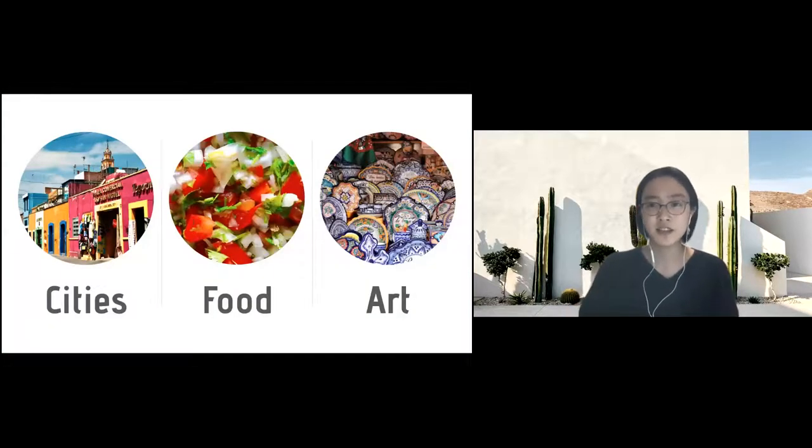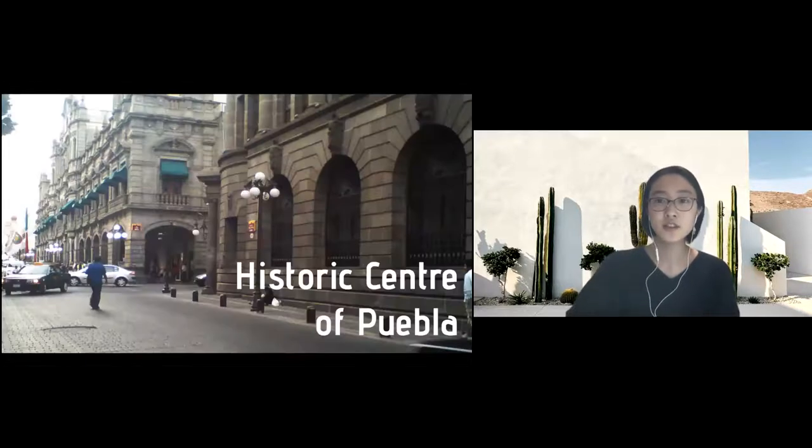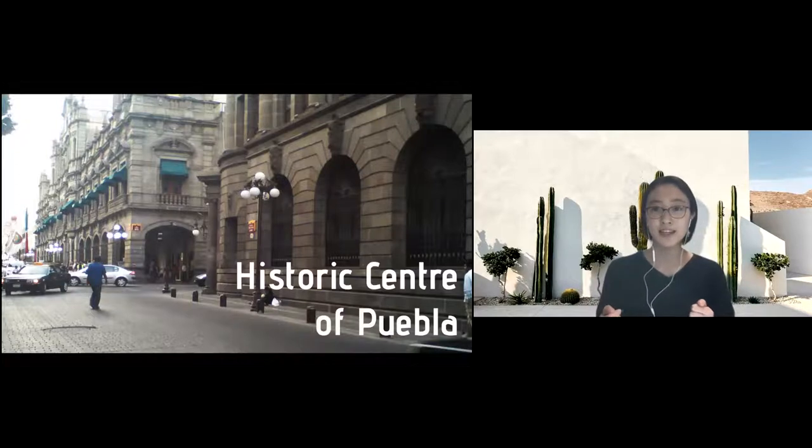Puebla has pretty good access. In this presentation I'll be talking mainly about three things: first, about cities including the city that I actually lived in; second, about food that is especially originated from Puebla state; and lastly, about art.